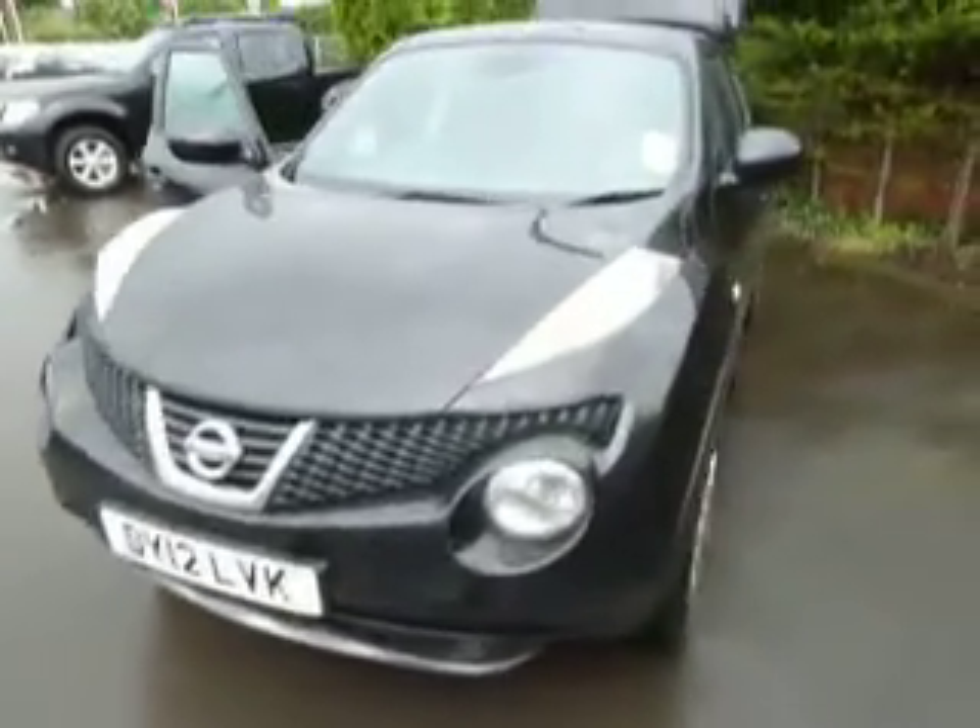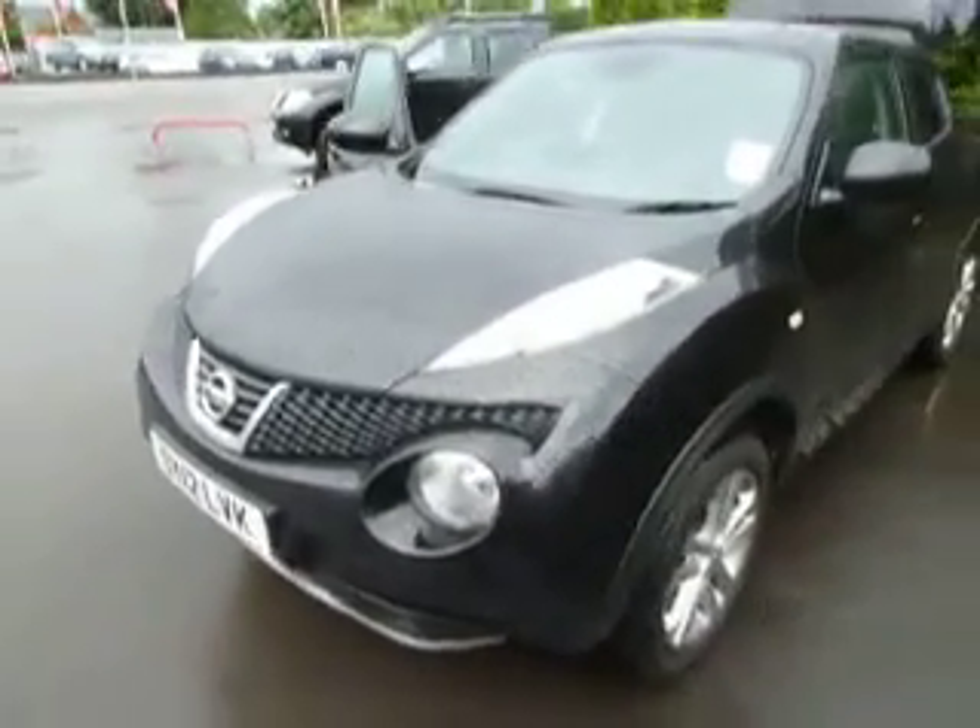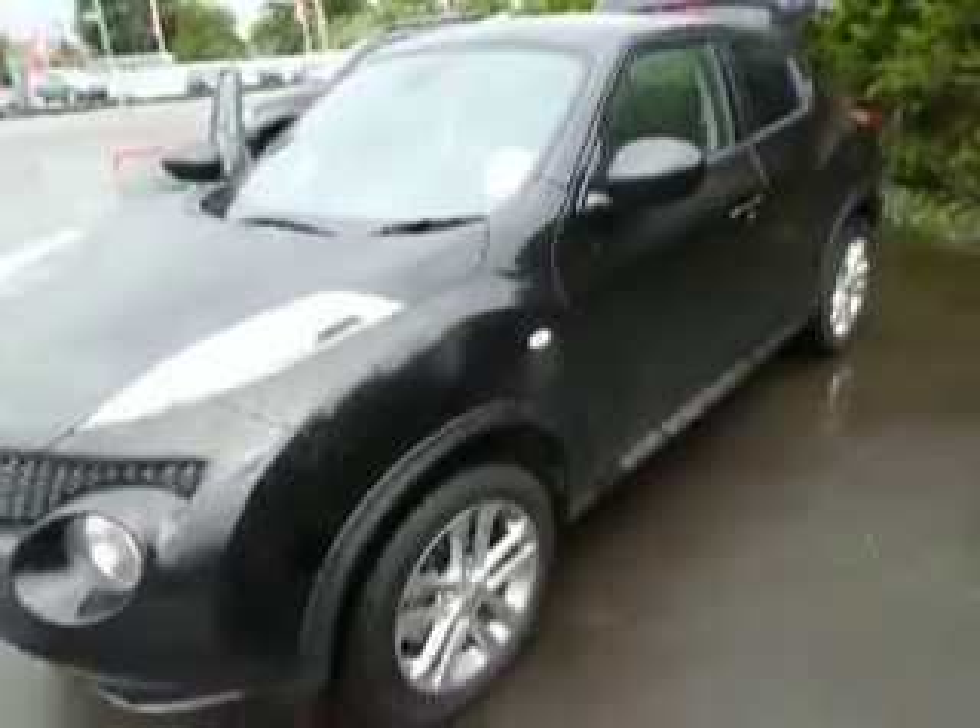As you can see, it's a metallic black and it's a 12 plate — one of our demonstrators — so it's in mint condition inside and out. It's a five-door car; some people don't think the Jukes are, but they are. You've got your little hidden door handle up there.